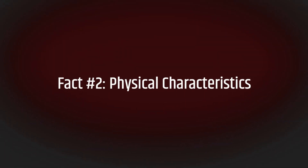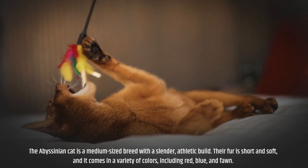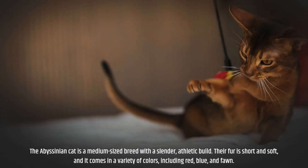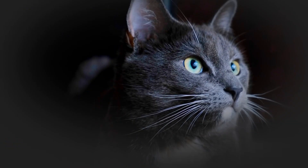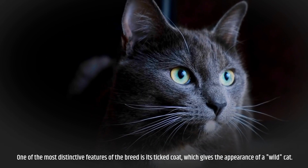Fact number two: physical characteristics. The Abyssinian cat is a medium-sized breed with a slender, athletic build. Their fur is short and soft, and it comes in a variety of colors, including red, blue, and fawn. One of the most distinctive features of the breed is its ticked coat, which gives the appearance of a wild cat.